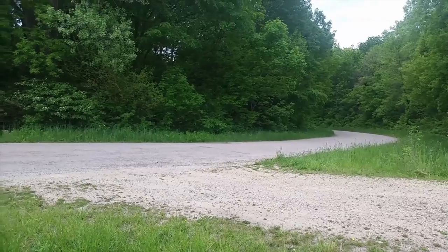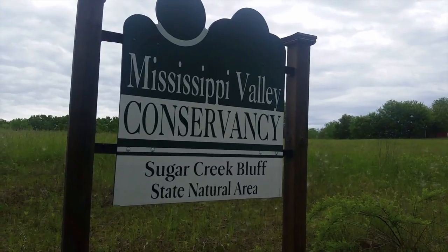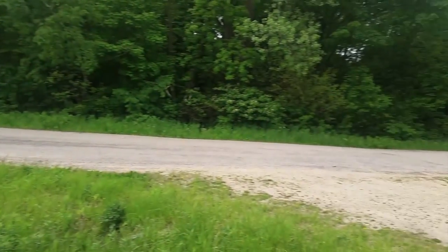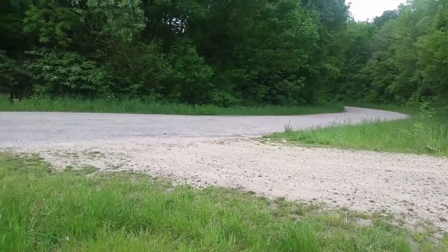We are going to be hiking today in the Mississippi Valley Conservancy Sugar Creek Bluff State Natural Area. You are going to drive up North Buck Creek Road out of Ferryville to the parking area.